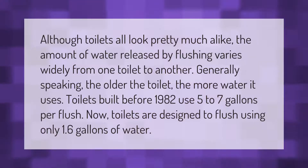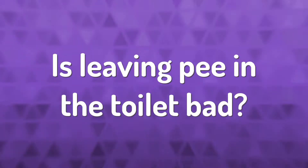Now toilets are designed to flush using only 1.6 gallons of water.